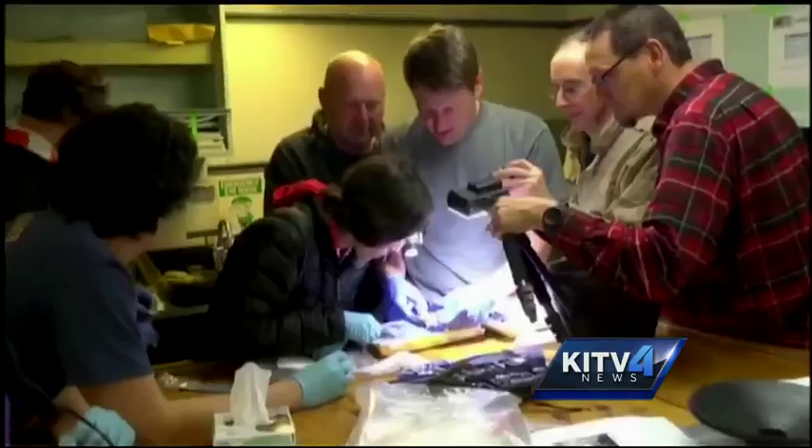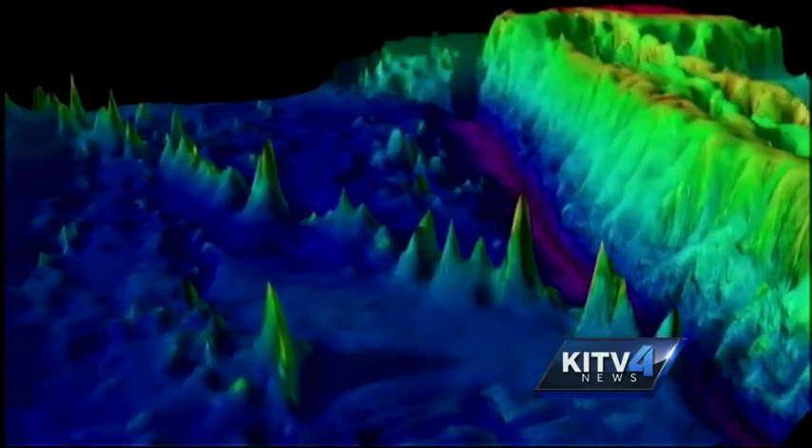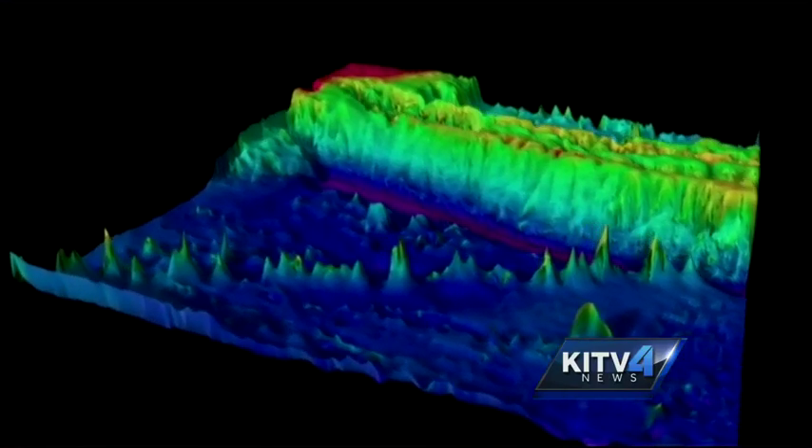UH oceanographer Jeffrey Drazen is among a group of researchers who explored the Kermadec Trench near New Zealand. The trench is 34 degrees Fahrenheit, 750 miles long, and more than six miles deep.